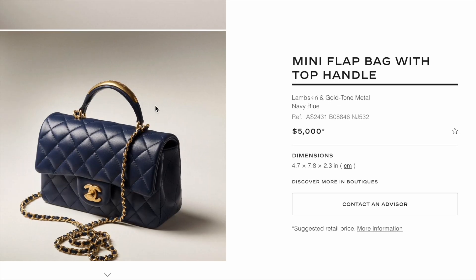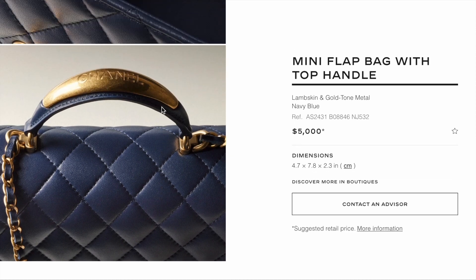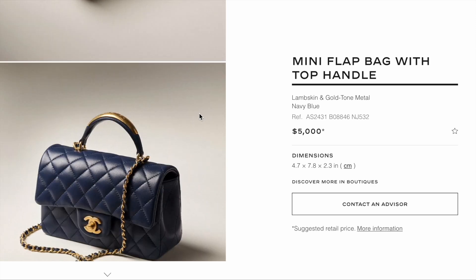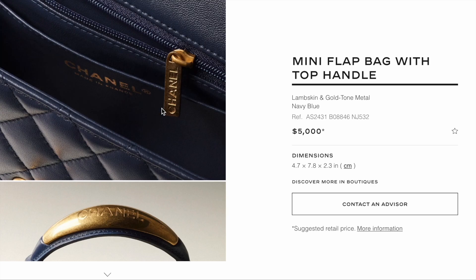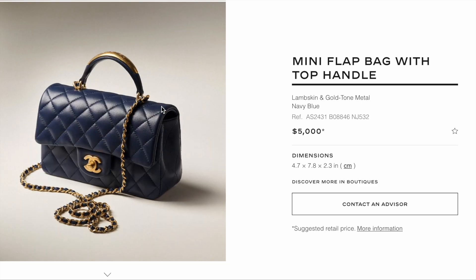This navy blue mini with top handle is slightly different from previous seasons because they've added a metal piece right on top of the handle. It's $5,000, which is $200 more expensive than the mini without the metal piece. Besides navy blue, it's also available in gray and black. This one is definitely easier to track down than the classic rectangular mini.